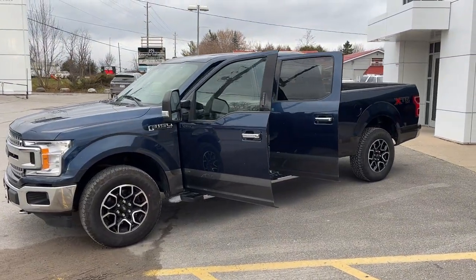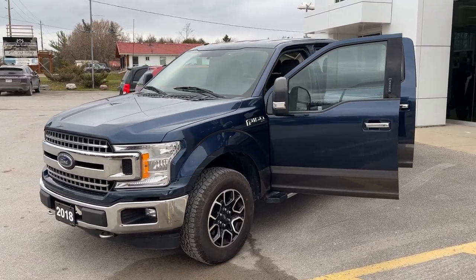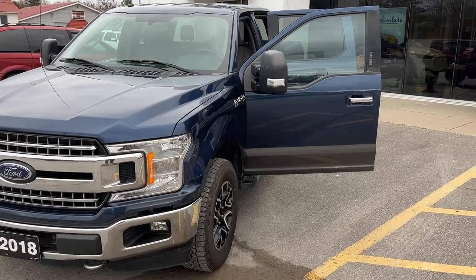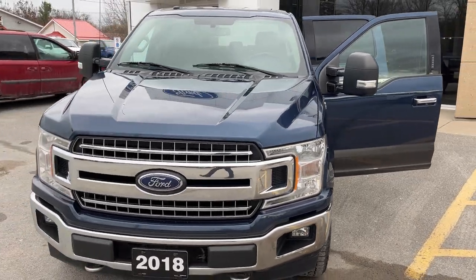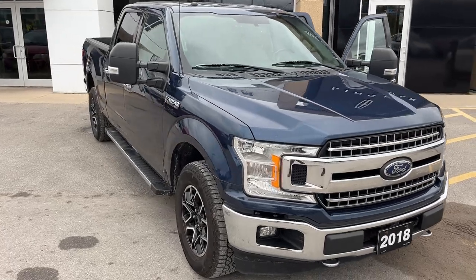2018 Ford F-150 XLT 301A package. This one is in blue jeans metallic paint with the magnetic gray lower two-tone. It is an XTR package and it's powered by the five liter V8 engine — a very reliable engine.